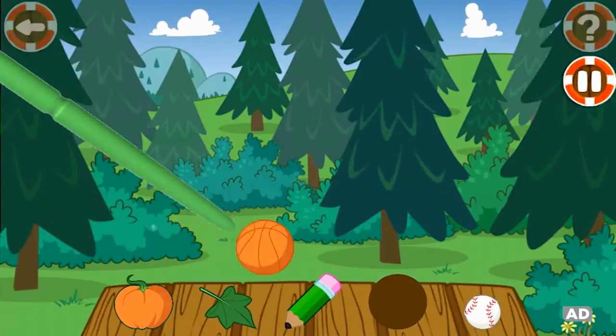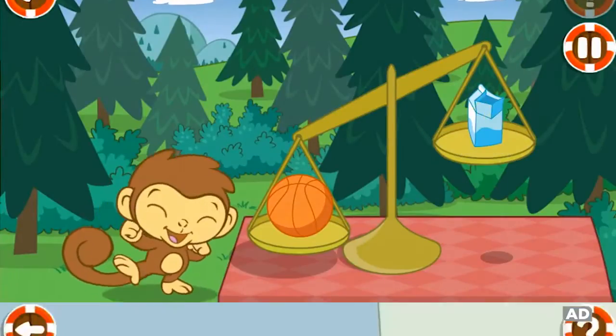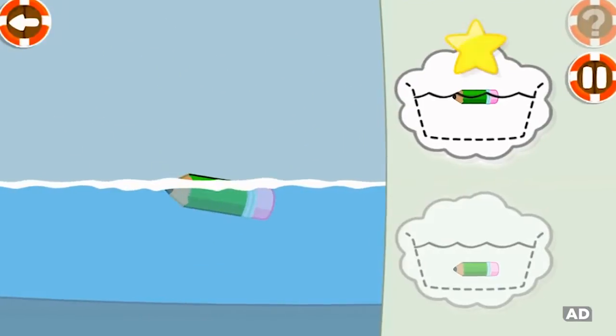Help monkey clean up the park, then weigh what you've found to see what's heavier or lighter. Help elephant guess what will sink or float, then put your hypothesis to the test.